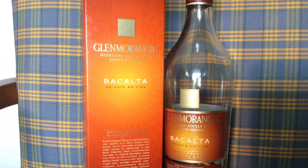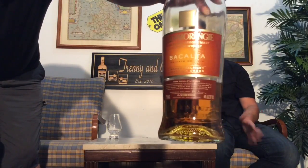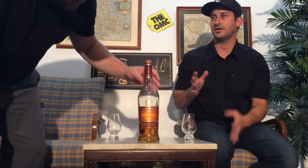Today we are doing the good old Glenmorangie. We got the Bacalta. So Bacalta is part of the Glenmorangie private edition range. This is a 2017 release. They put out several of these one-off annual releases every year, kind of targeting the big fans. If you're a big fan, you're probably buying all of them — it makes it quite collectible.